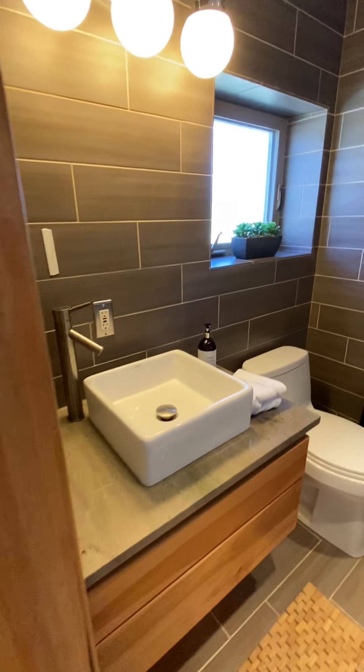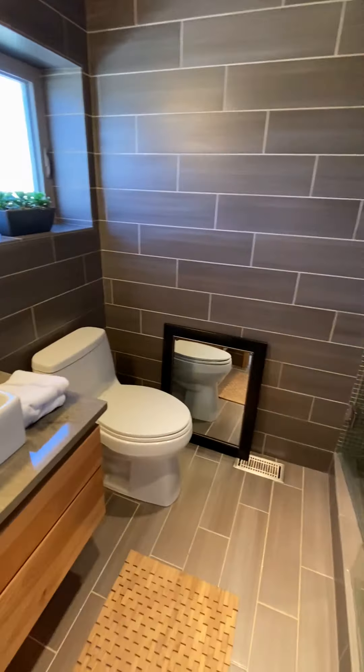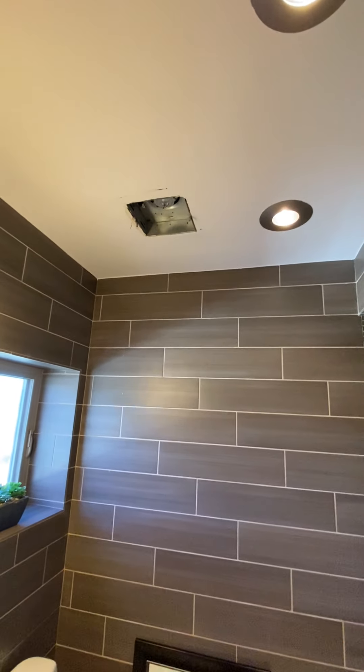It's just a little small for sure. Looks like the mirror fell off the wall there. Love the glass tile in the shower. The bathroom fan is not operable.